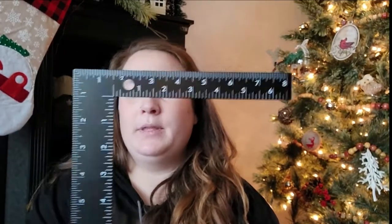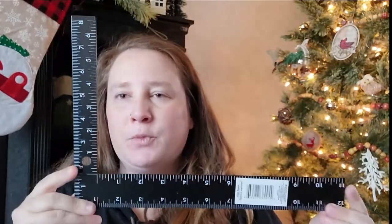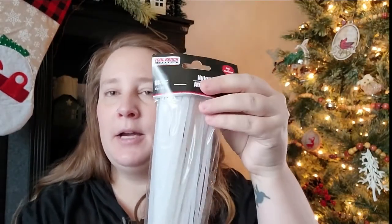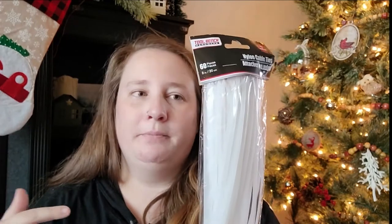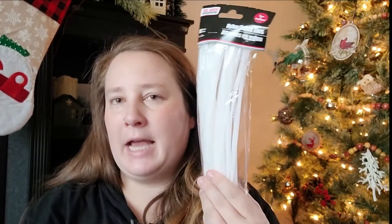In the hardware section I picked up an angle ruler — I'm going to be doing some house projects coming up and will need one of these. I also picked up some zip ties, which come in a pack of 60. These are also useful for hanging garland or a wreath during the holidays.